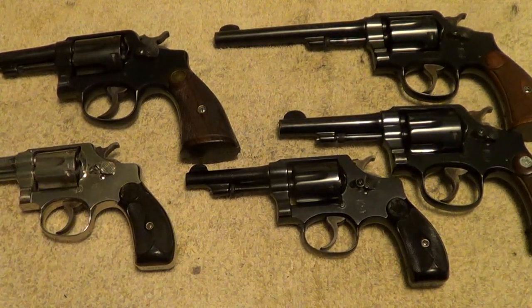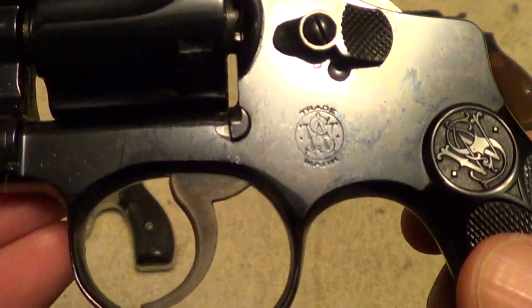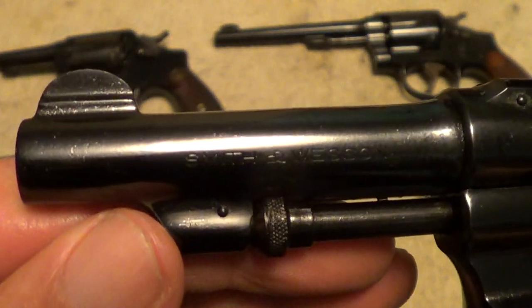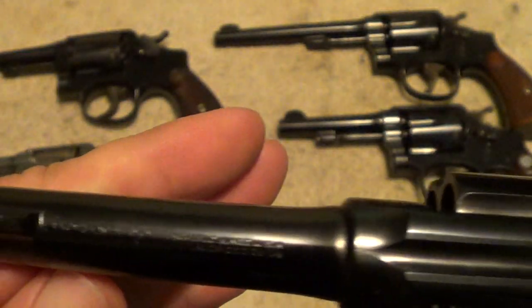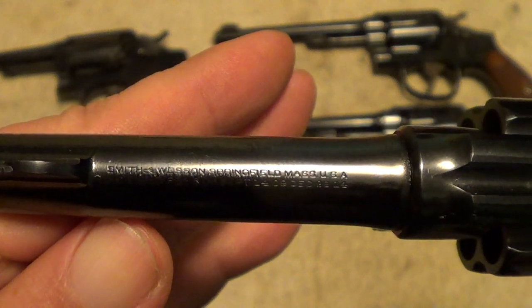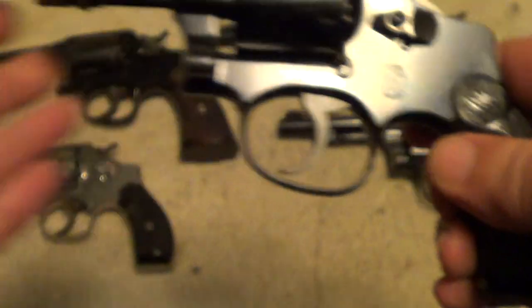This next one here is a Third Model 32 Hand Ejector, which was made in the late 30's, and this is essentially just a new gun. It hardly even has a turn line on the cylinder — I'm not sure this gun has ever been fired. Now where the nickel 32 had a four and a quarter inch barrel, this one has a three and a quarter inch barrel.